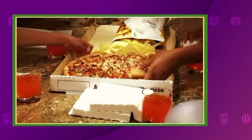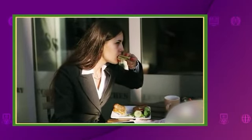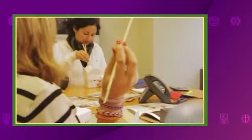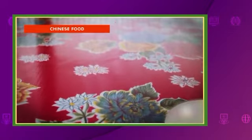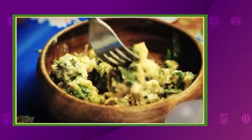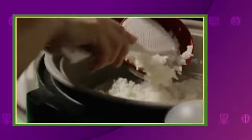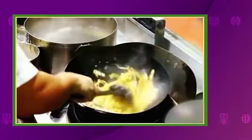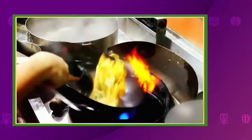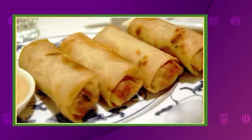Brits love takeaway food, but some dishes are healthier than others. Let's look at some of the choices Brits make. Chinese food: the first Chinese restaurant opened in London over a hundred years ago. Now Chinese food is one of the nation's favorite takeaways. Next time, try noodles with bean sprouts — this has very few calories compared to crispy duck pancakes or spring rolls.